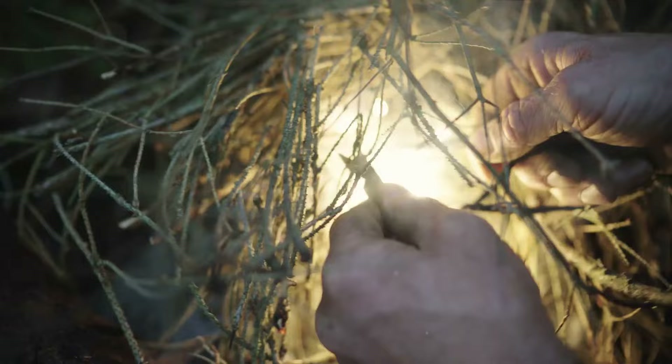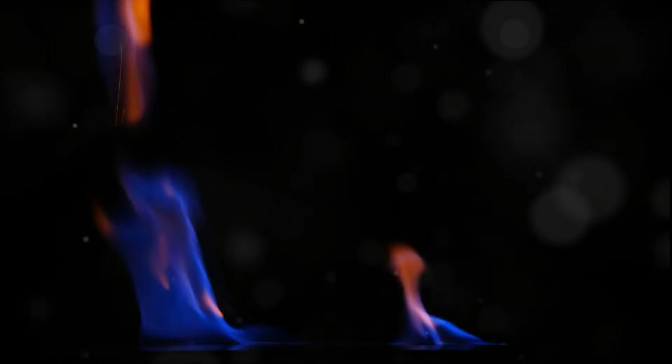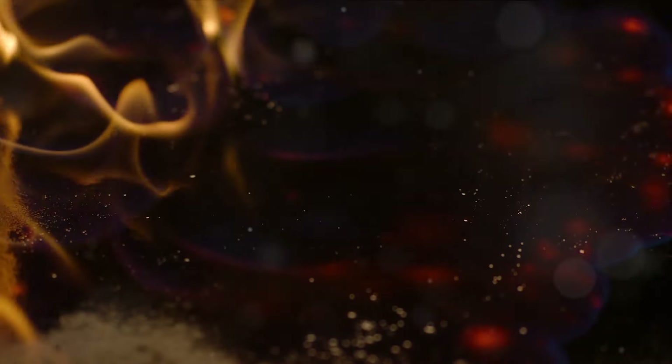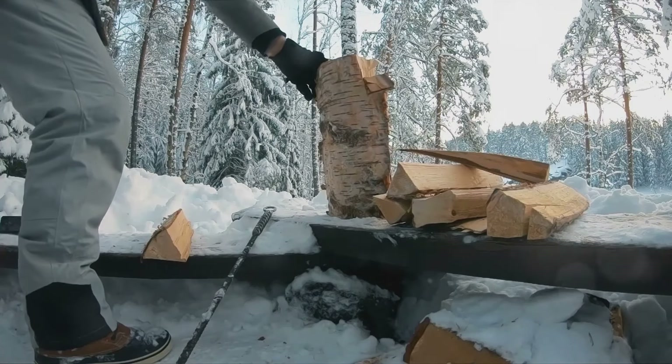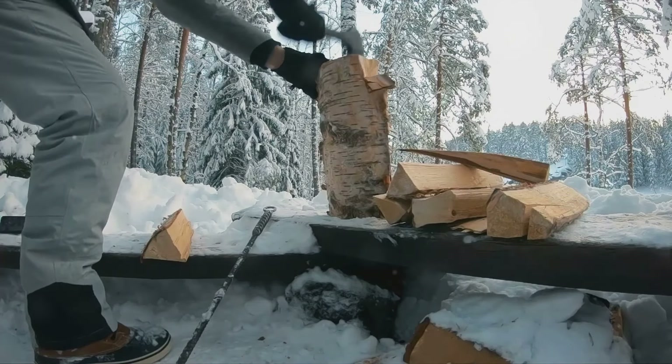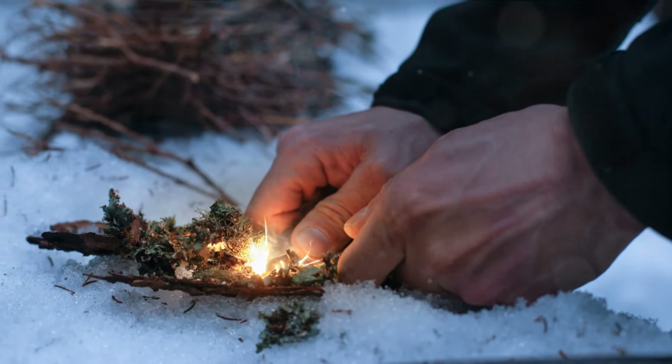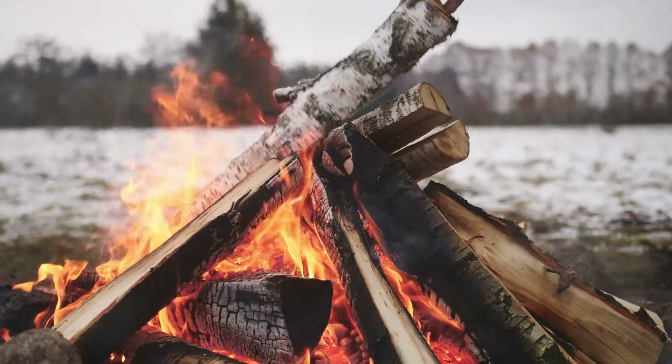The first method is the classic flint and steel. Striking the steel against the flint generates sparks — aim these onto a small pile of dry tinder and with careful blowing, you'll have a flame. Another method involves a battery and steel wool: by connecting the positive and negative terminals with the steel wool, you create a short circuit, causing the steel wool to glow and ignite, which you then transfer to your tinder. But creating fire is only half the battle. Choose your firewood wisely — dead hanging branches are often drier than those on the ground, and splitting wet wood reveals dry heartwood within. Feed your fire gradually, starting with small twigs and building to larger logs, and keep it controlled.